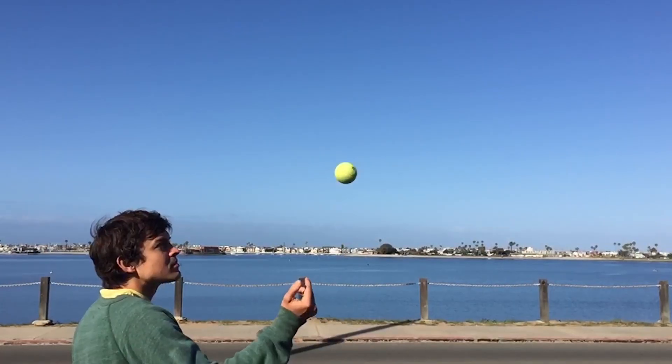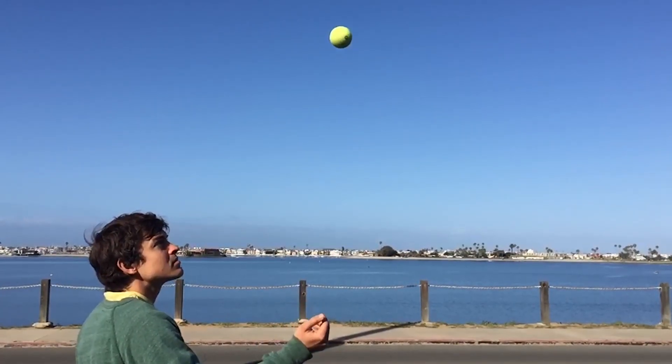If you threw a ball in the air today, time invariance says that it will rise and fall exactly the same way tomorrow or a billion years from now. But are the laws of physics actually unchanging in time? In that same year that Noether published her theorem, Einstein showed using general relativity that space-time can change — it can warp, ripple, and expand.